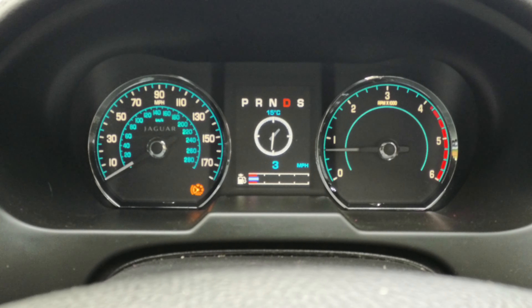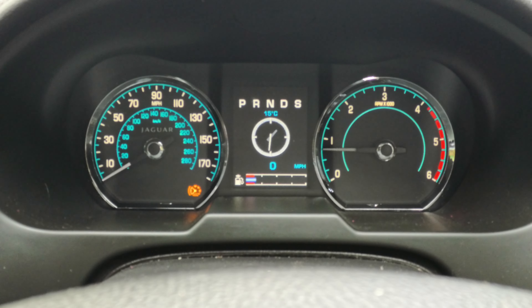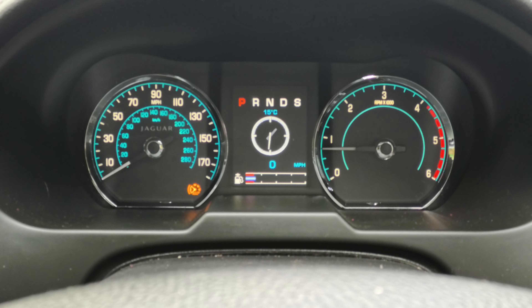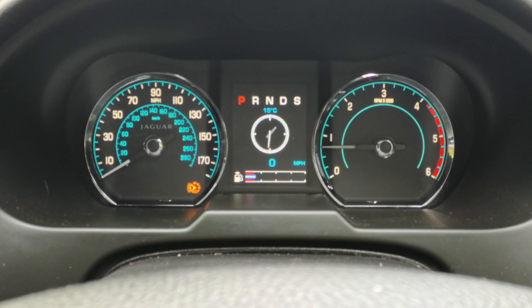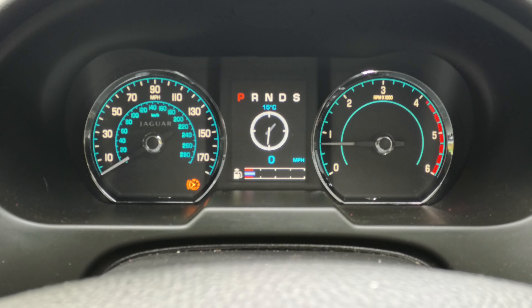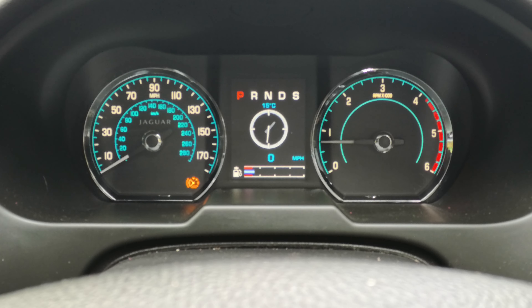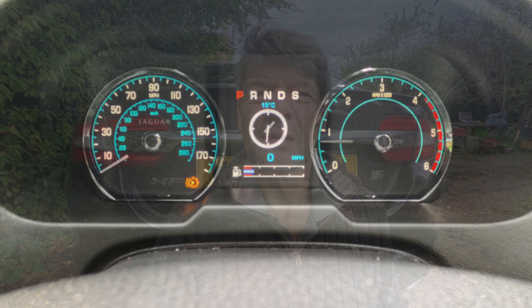The moral of that story is: if you fit the sensor and you've still got faults, don't panic. Drive the car to reset the ABS and all the sensors - let the computer sort itself out so it knows where it's going and what it's doing. And it looks like we have success!